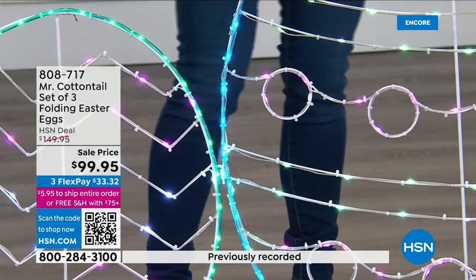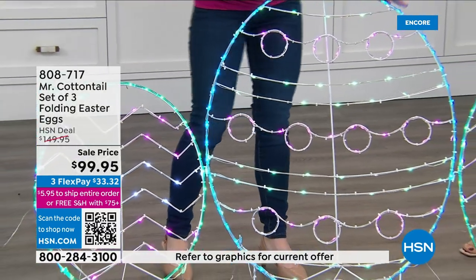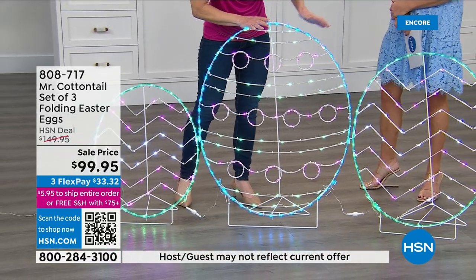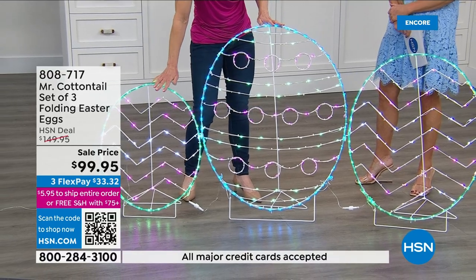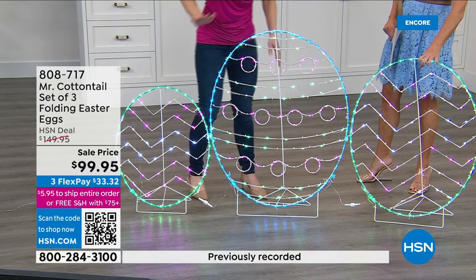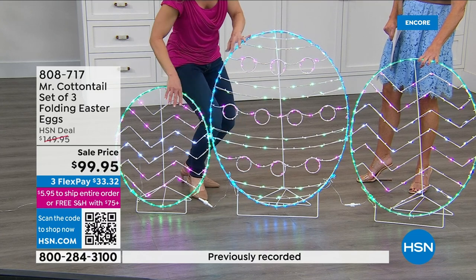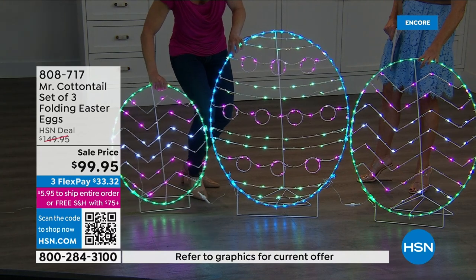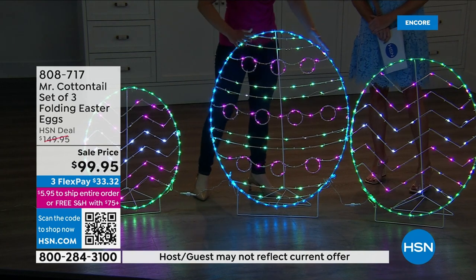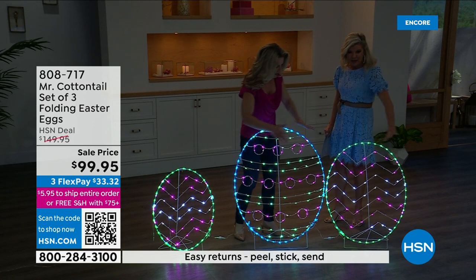Let me get into some nuts and bolts of it. You have three eggs — the largest one is just a little bit larger than 35 inches, you have a 25-inch, and then about a little bit more than 30. You get all three. You can either connect them with little pins or separate them. They do separate if you want to spread them out. You don't necessarily have to have the largest one in the middle — you can separate them.